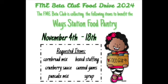You can help with the Beta Club food drive. Bring in these items: cornbread mix, cranberry sauce, pancake mix, box stuffing, candy, yams, and syrup. We're collecting items November 4th through the 18th.